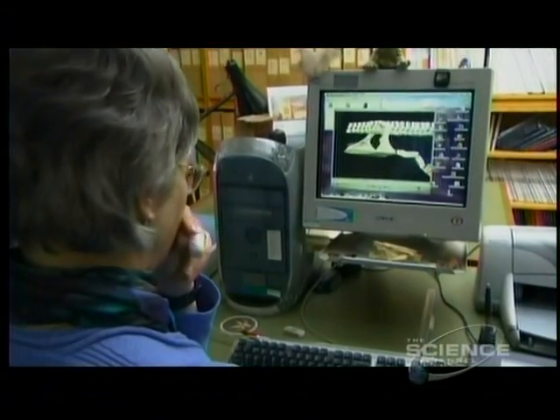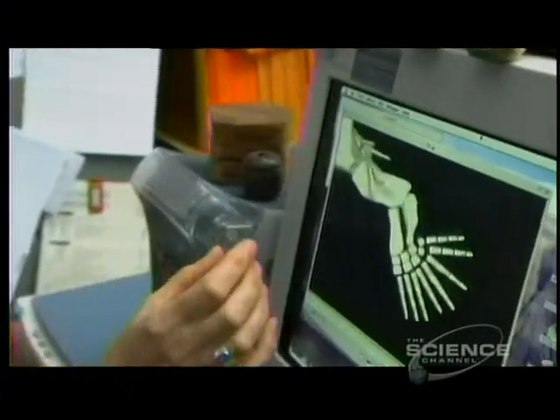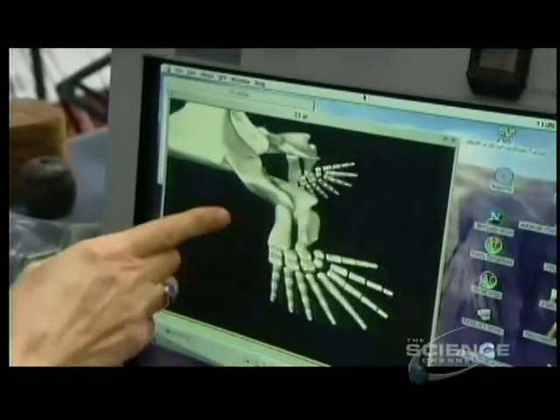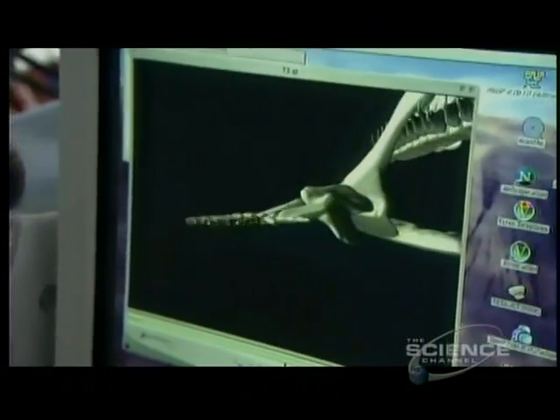It's interesting to see the limbs moving in three dimensions. Dr. Clack was intrigued by the limbs of our early ancestor. I would expect these bones to be moving backwards and forwards relative to the humerus, which they don't seem to be doing.